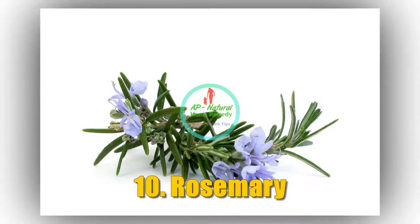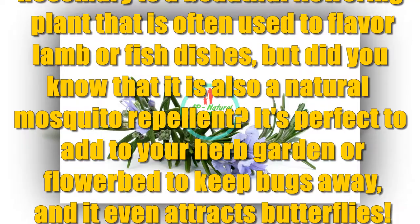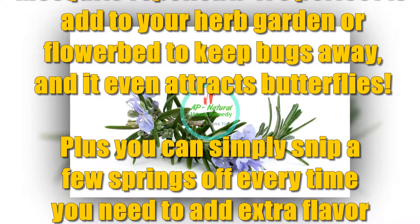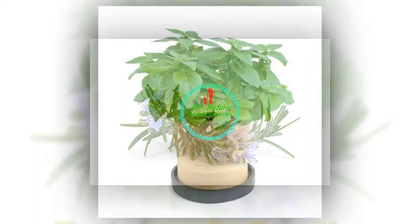Number 10: Rosemary. Rosemary is a beautiful flowering plant that is often used to flavor lamb or fish dishes, but did you know that it is also an actual mosquito repellent? It's perfect to add to your herb garden or flower bed to keep bugs away, and it even attracts butterflies. Plus you can simply snip a few sprigs off every time you need to add extra flavor to your lamb or steak.